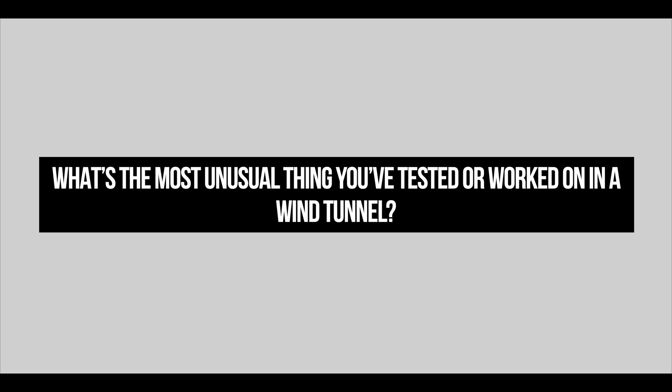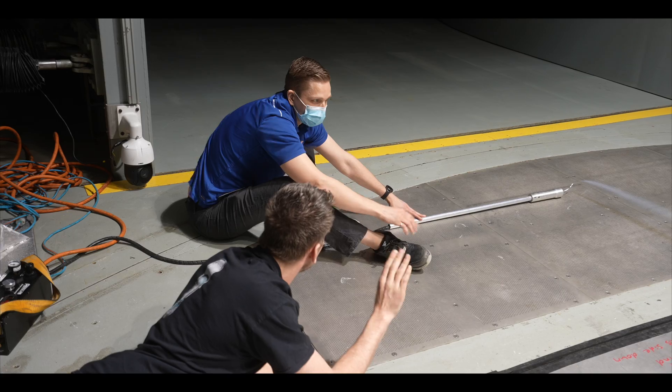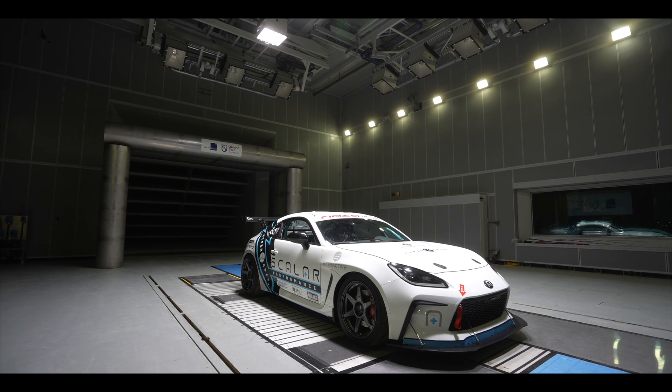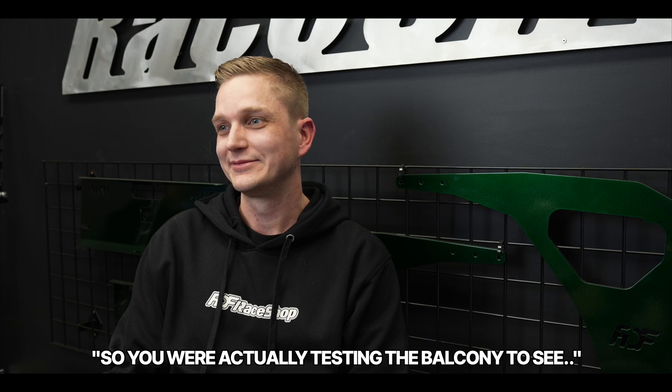I definitely have a lot of stories and could probably go on for a very long time. Probably one of the more interesting ones was when we built an entire balcony in the wind tunnel. It was a very unique way to start my career — one of the first tests I did there. Our motto was, 'if you could fit it, we could test it.' So we actually tested a whole balcony — concrete slab, facade, the whole thing — and we yawed the whole thing. It didn't fall or anything; it stayed up.